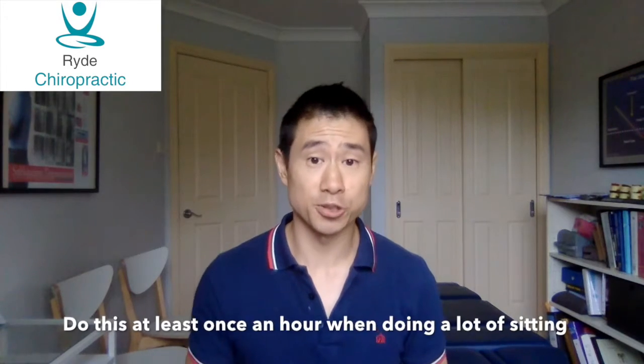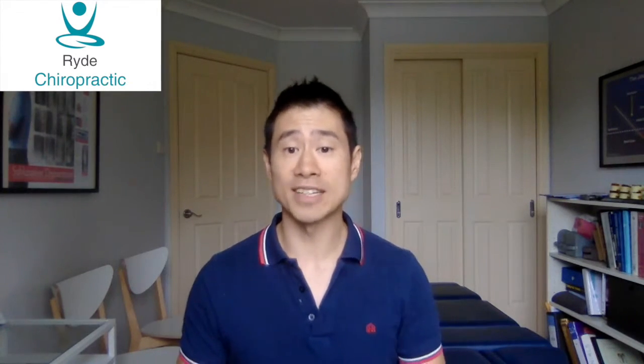Hold it for three deep breaths. And that's it. So how often should you do this? It's a good idea to do this once every hour when you're spending a lot of time at a desk.